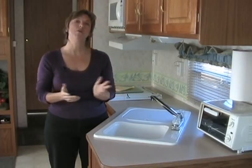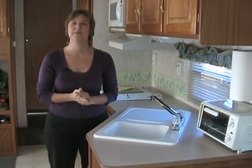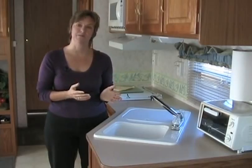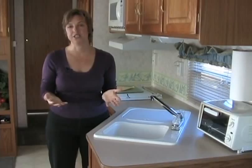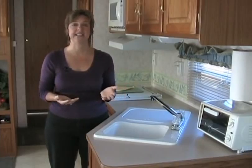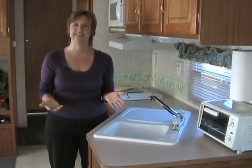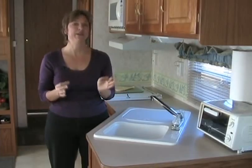I call pork arista an occasion dish because most of the prep work is done the night before. So on the day of your occasion — say New Year's Day, birthdays, anniversaries — all you have to do is put the pork in the oven and make the side dishes to go with it. It really is delicious.